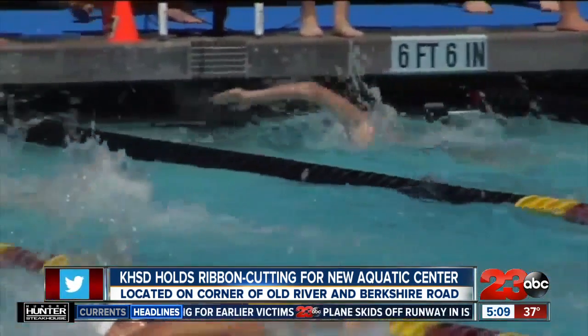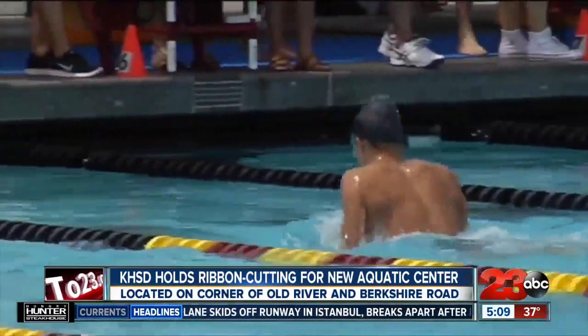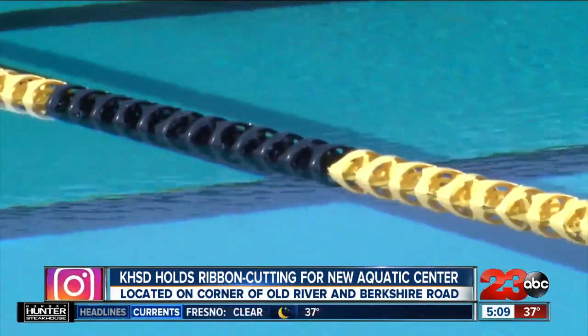For years, the swim team at Independence High School has been renting practice space at a local middle school. The facility is nice and well-kept, but it's three and a half feet deep. Moving to this pool is going to be a big upgrade for my kids, because now they can dive and actually swim a full 25 yards — the other pool is 33 — and the kids are super excited about moving here.